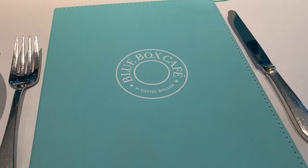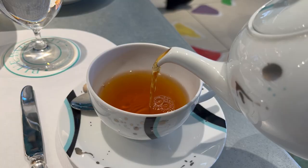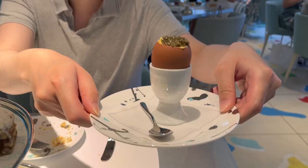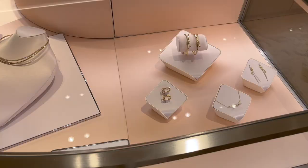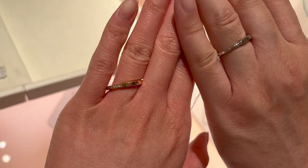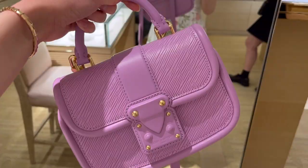Hi everyone, welcome back to my channel. I was recently in New York City for a day specifically because I made a reservation at the new Blue Box Cafe at Tiffany's. And of course while I was in the city I had to do a little bit of shopping, so I filmed these clips to take you guys along with me, share my experience at the Blue Box Cafe, and show you some new items at Tiffany's as well as Louis Vuitton. I hope you guys enjoy this video — let's get into it.